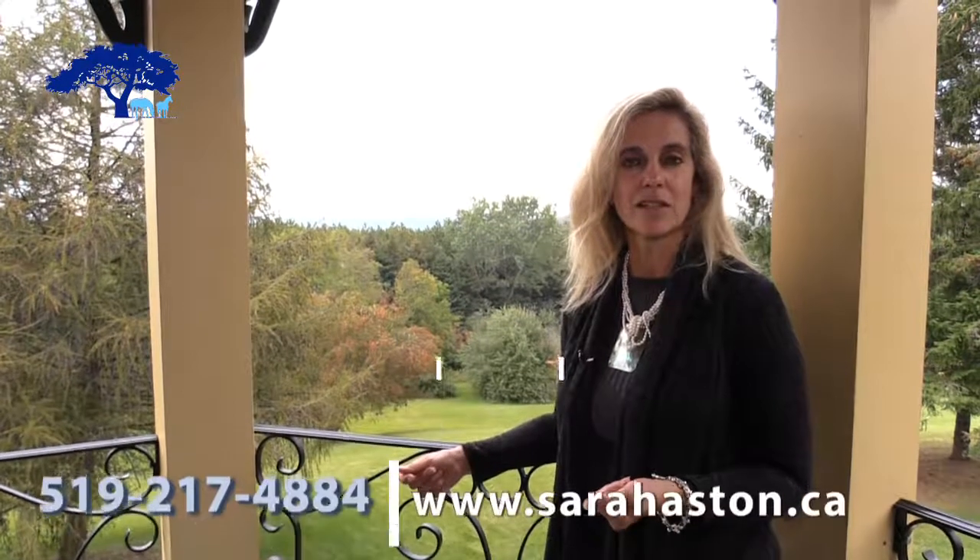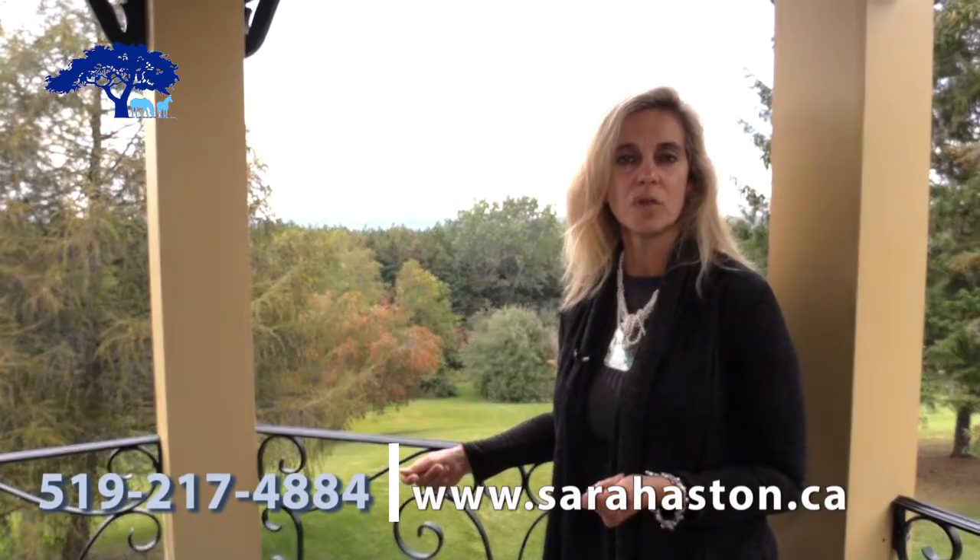This concludes our tour today. Thank you for spending the time to see this most perfect residence. As you can tell it has everything imaginable — the vistas, the attention to detail, the quality craftsmanship, the interior design, and exterior amenities like the saltwater pool and fire pit. Come and take a tour. You can visit my website sarahaston.ca or call me at 519-217-4884 and I'd be happy to show you this remarkable property.